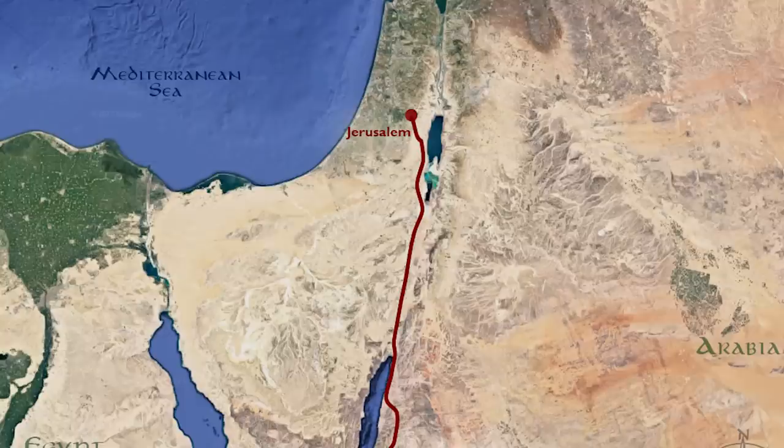Hey guys, so for Come Follow Me this week, we are studying 1 Nephi chapters 1-7, the stories of Nephi and Lehi fleeing Jerusalem, then returning, then leaving, then returning, and then leaving again. But today we get to use something I've always wanted to do: using Google Earth to show the routes that Nephi and Lehi might have taken from Jerusalem to the Valley of Lemuel.